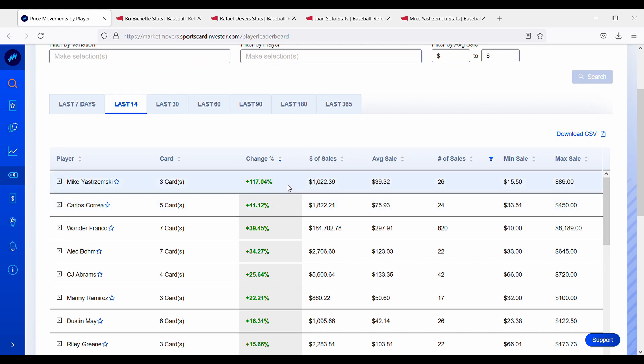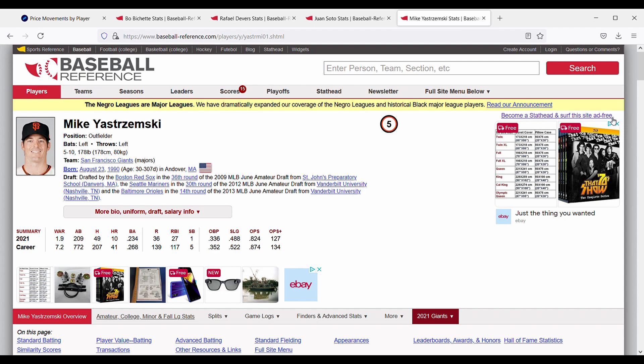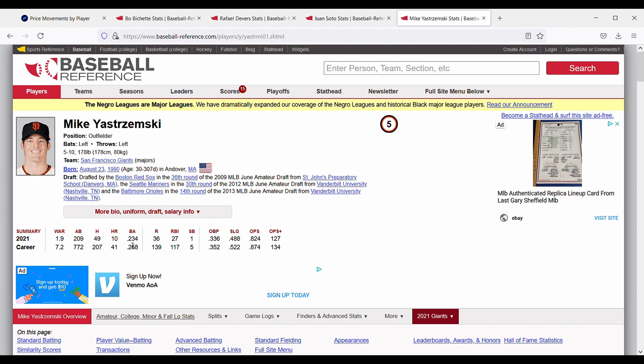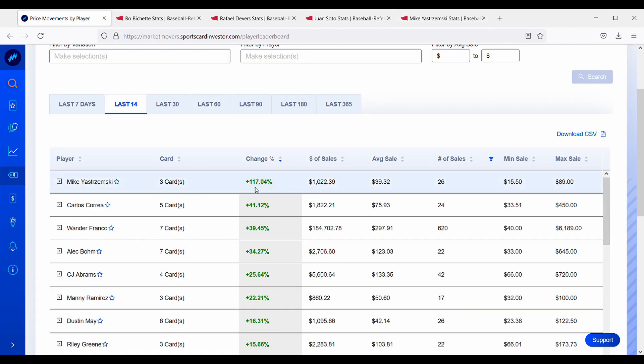The weird one is Mike Yastrzemski — his cards are up 117%. It's a three-card portfolio with 26 sales, so a decent number. He did hit a grand slam the other day, which could be part of it, but overall for the season he's batting .234 with 10 home runs. The Giants are having a really good year, but he's having just an okay season, so it's a little strange to me why his cards went up 117%. Let me know in the comments if you know something I don't about Mike Yastrzemski.